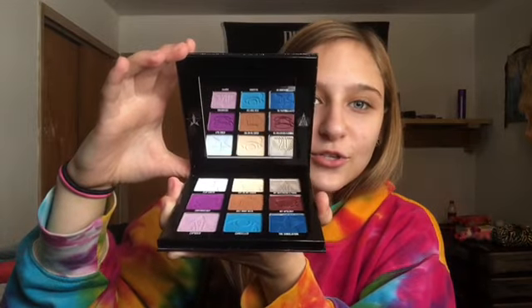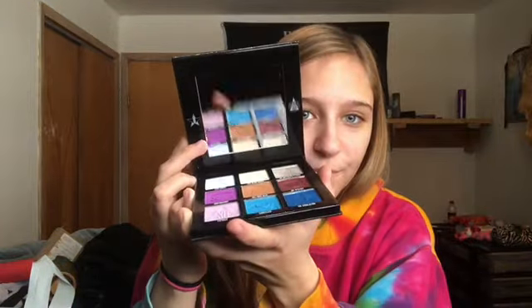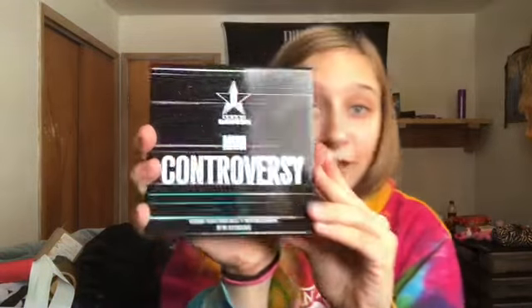I literally almost cried. I kind of had an inkling I might be getting it, but I wasn't sure if she was able to get it. I asked her for the large one too, but it was fifty dollars and they sold out like insanity — as everybody knows, they broke the internet. She was not able to get the big one, but come on, how can you not be a hundred percent, a thousand percent grateful for this? So if you guys want to see me playing with this and dipping into it — I know I'm late to the party but I don't even care.